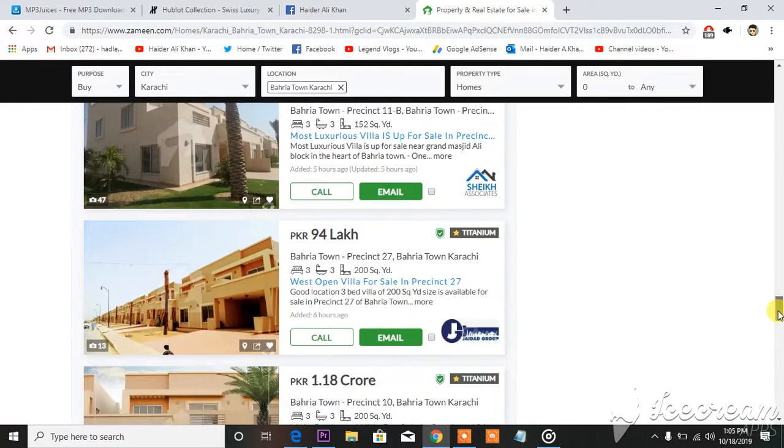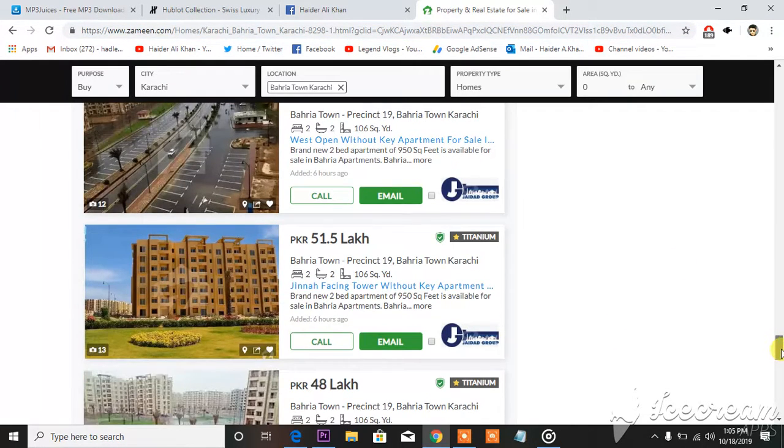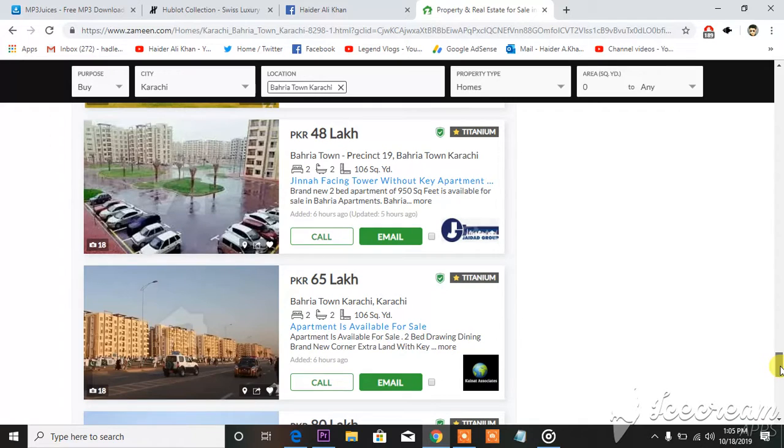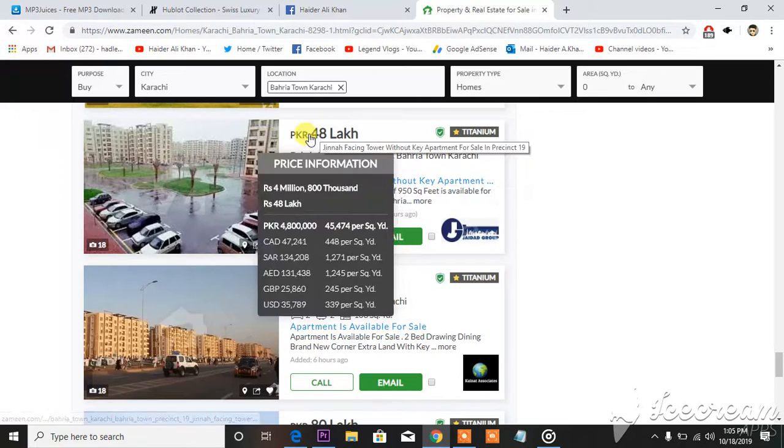When you scroll down you will see more and more listings. I'm giving this link in the description below this video so you can see all things about Bahria Town. You can see the pictures — brand new two-bed apartments of 950 square yards, 106 square yards, and more.